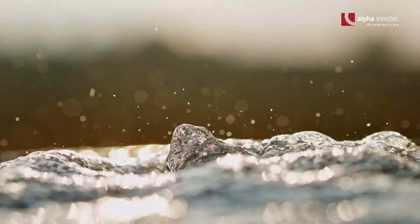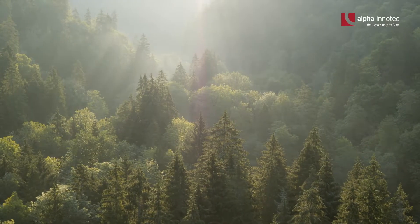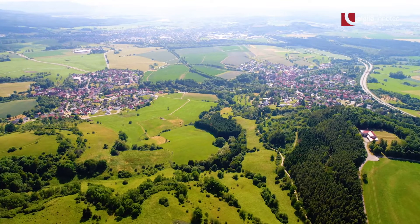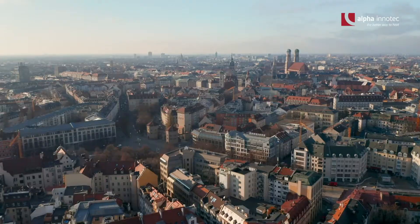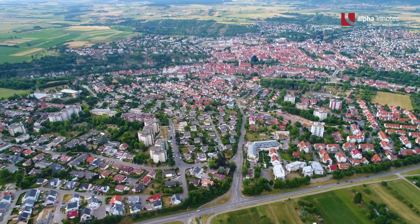Protecting the climate and preserving the environment is one of the most important and at the same time greatest challenges of our time. An environmentally friendly heat supply in cities and villages is an important component here and can save large amounts of CO2.